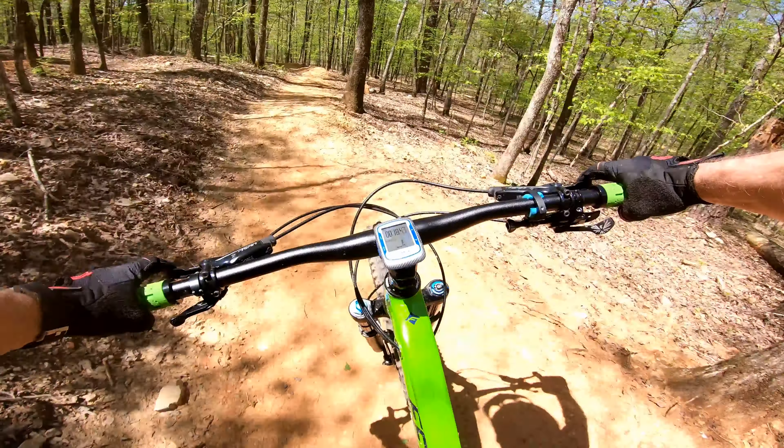You start out on Bees Knees and you'll be climbing all the way up to Cats Meow. It's a very gentle climb and it's rated a beginner trail, so there's nothing out there technical.